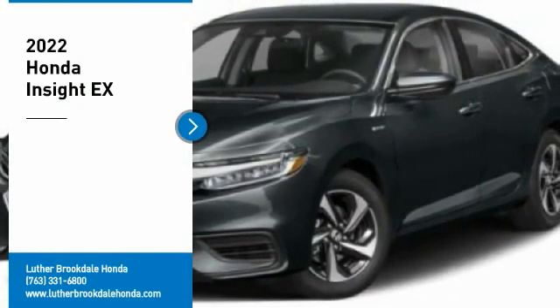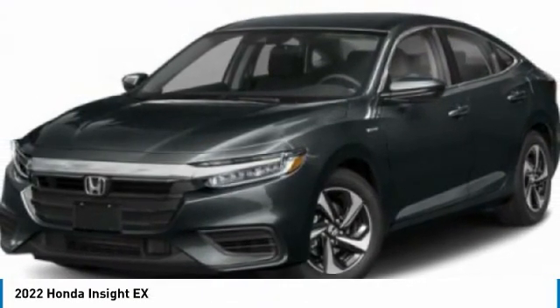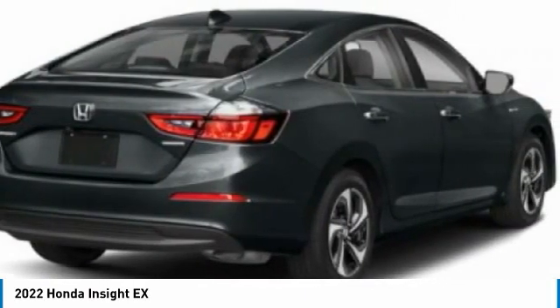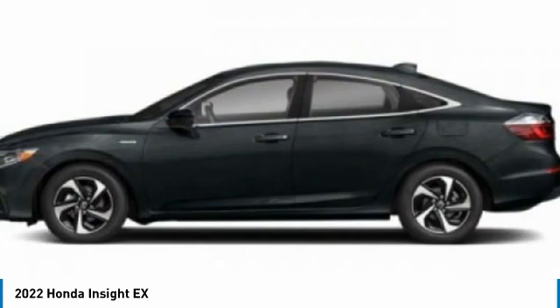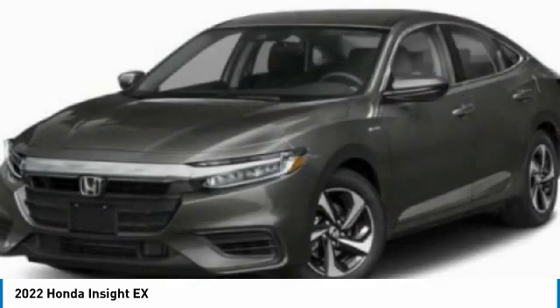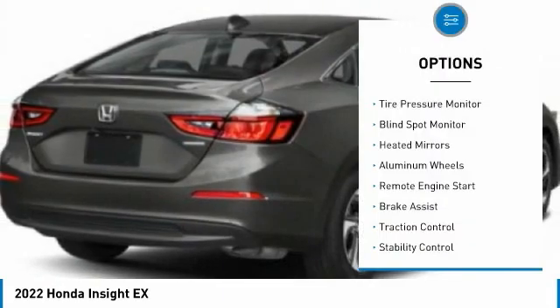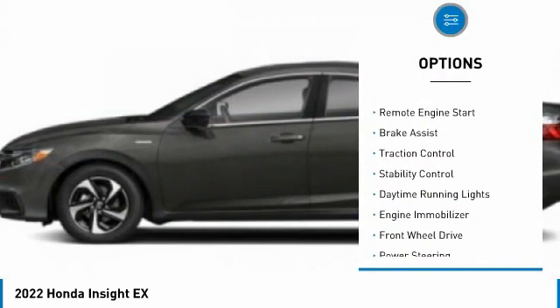Stop by and take a look at the 2022 Insight — 40 miles per gallon, smooth ride, performance exterior, interior. Honda Insight has it all. Here are some of this vehicle's great options: tire pressure monitor, blind spot monitor, heated mirrors.